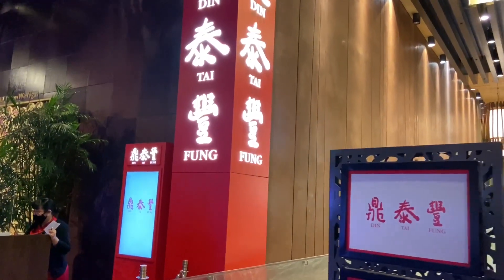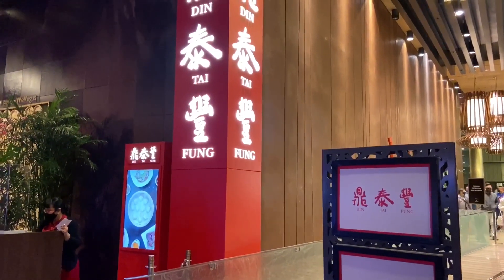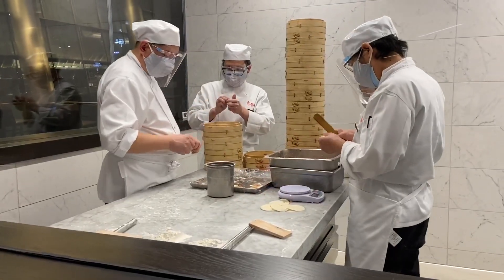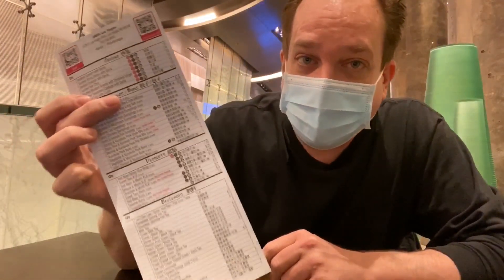It's All You Can Vegas. Hey everybody, it's Derek and I'm here at the Aria Hotel and Casino in Las Vegas at Din Tai Fung. Din Tai Fung is a Taiwanese dumpling restaurant with locations around the world — in Asia, the United States including Los Angeles — but this is the first location in Las Vegas. Once you get seated, you get your list of items to order; there's also a QR code you can look up on your phone.